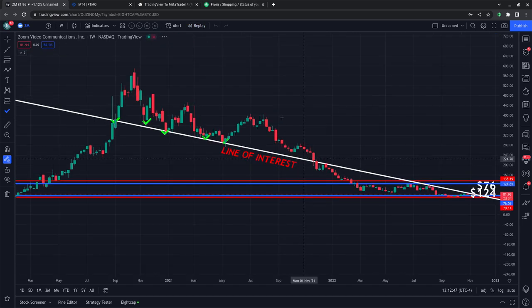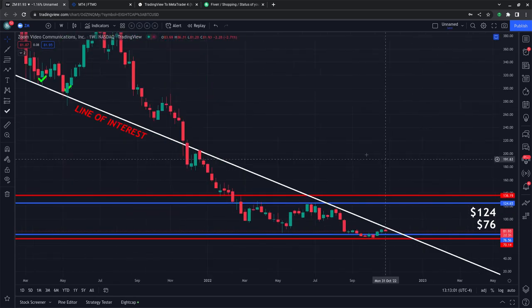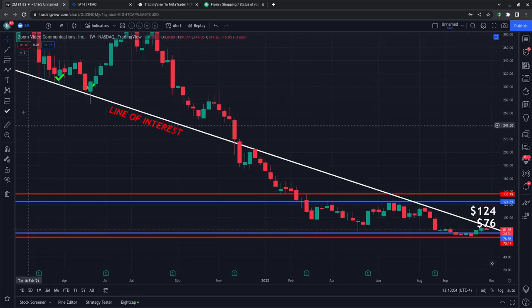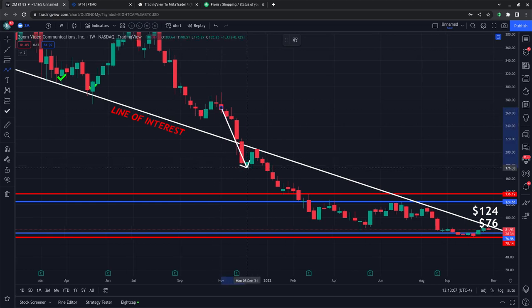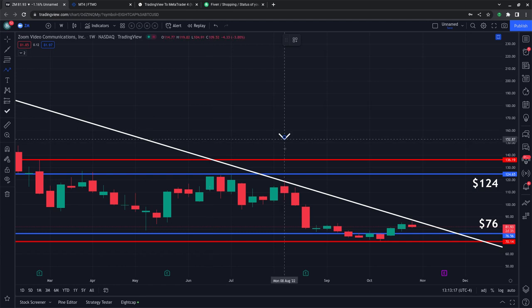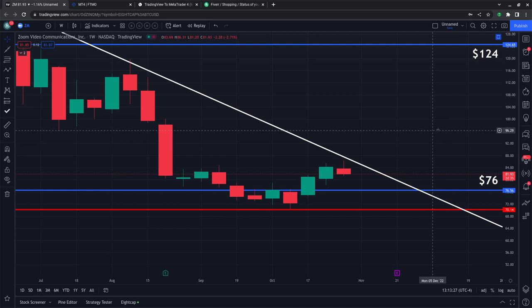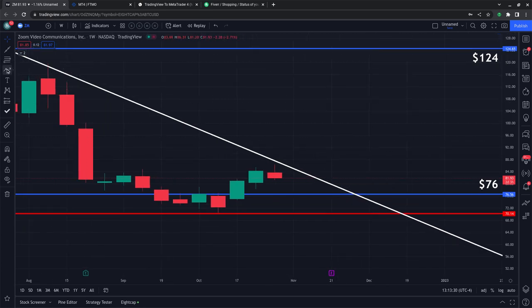We're going to zoom into present day to see if we can find some evidence suggesting the market is in a position to make a pretty interesting move in the short term. As we zoom in just a little bit, after it broke down below that line, it came up to test it and continued lower. We got another reaction at this line as of recently on the weekly candles at about August 8, 2022. The market is starting to get very close to the line of interest that I was able to find and depict with precision.